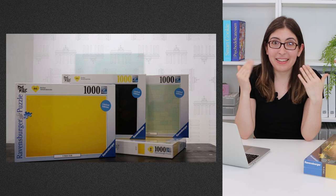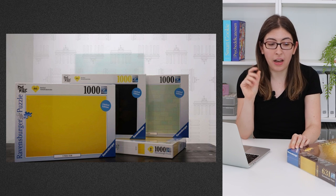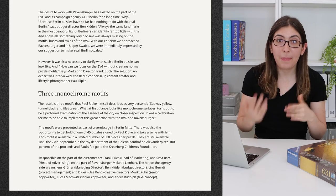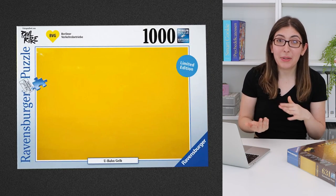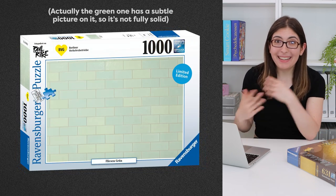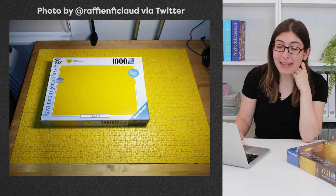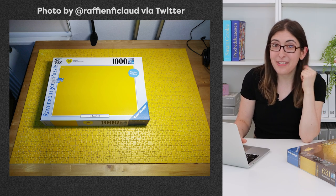A little more modern: in 2020 Ravensburger also released a brand new line of solid-colored puzzles. This was limited edition, also over in Germany, and the colors are based on their transit system. I heard about these from a viewer named Helena who sent me this article — so thank you, Helena. But it seems like it was a pretty limited release and they're really rare. So again if anyone is in Germany and wants to help me get my hands on some of these, you know where to find me.